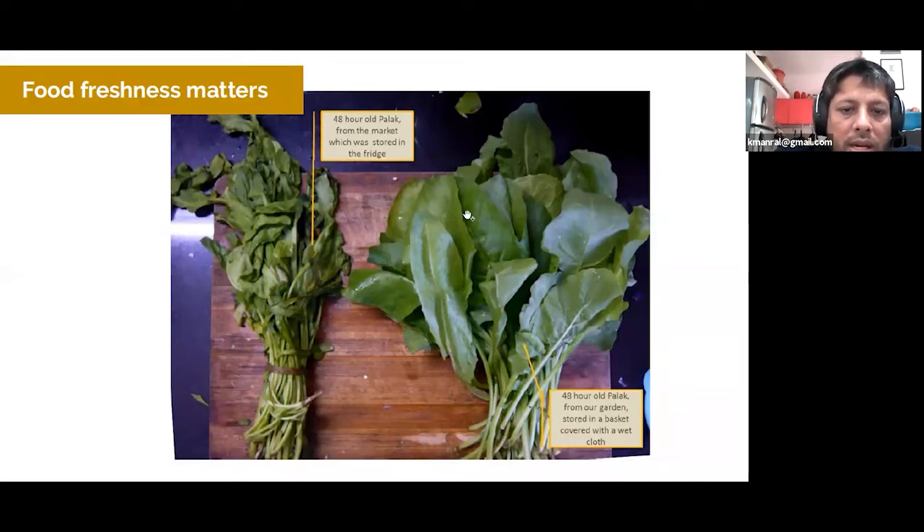On the left side we have a bunch of palak bought from the market and stored in the fridge, which in theory should keep it fresher. On the right side is spinach or palak harvested from our garden, stored not in the fridge but in a basket covered with a wet cloth in the kitchen. If you just look at the two, the difference is just incredible. Homegrown produce stays way fresher and is much more delicious. This flavor also leads into nutrition — the food is just way more nutritious because it is fresher. These are the key benefits of wanting to grow organic food at home.